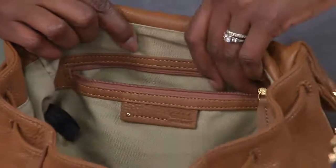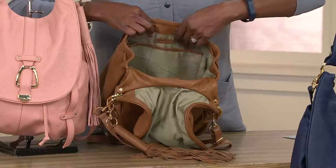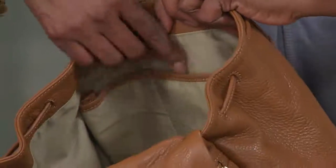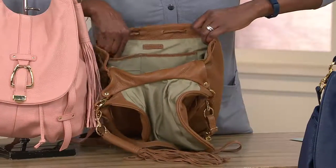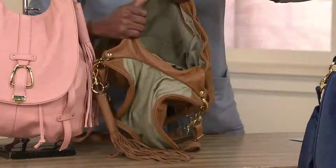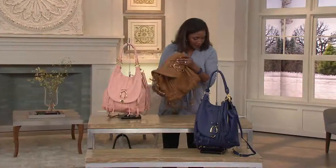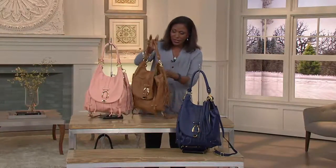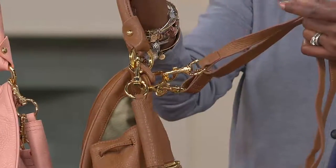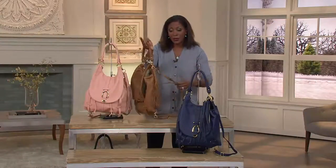There's a back zipper pocket — a nice deep pocket where you can secure your cosmetics or a small wallet. On the other side of the bag, you've got two additional pockets also lined in leather: places for your cell phone, eyeglasses, and sunglasses. The bag itself is about 14 inches wide and approximately 15 inches high. The shoulder drop on the short handle is about 10 inches, and the two adjustable back straps go from 12 all the way up to 20 inches.